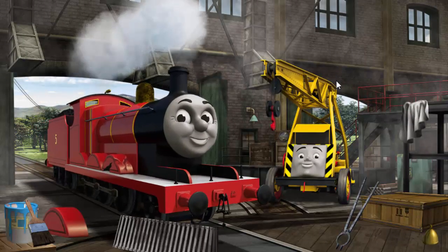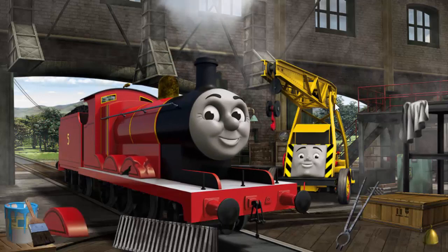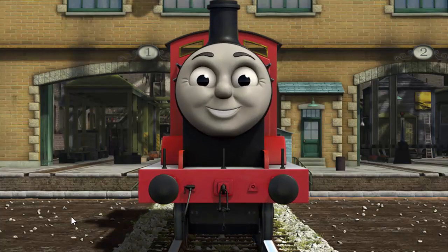James's wheel arch is broken and he has a rusty dome. Great job! But there's still more to do. James's wheel arch is broken. You fixed it! James is ready to get back to work.